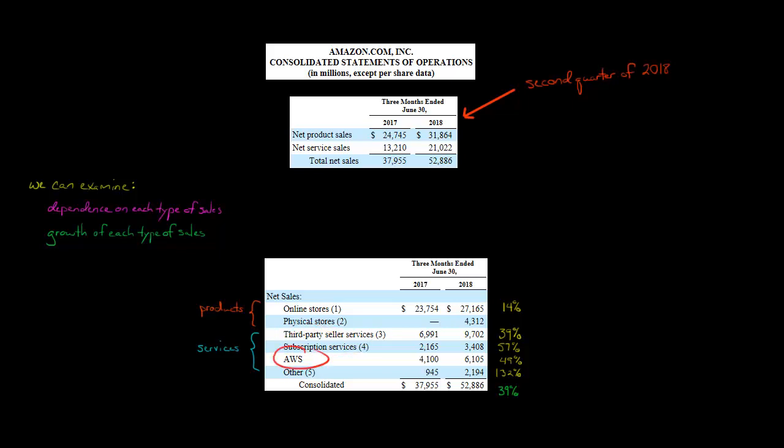Then we've got Amazon Web Services, where they provide services mostly to businesses but also to individuals — this is all cloud computing. You'd be amazed just how many different services related to cloud computing Amazon offers. And then there's the 'other' category, which has to do with advertising — Amazon also has some advertising revenue.